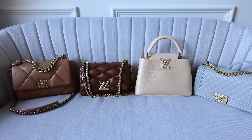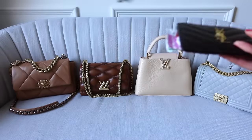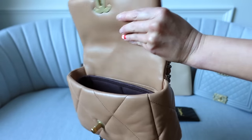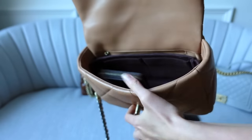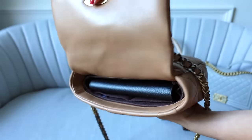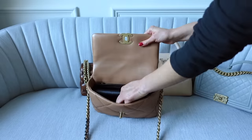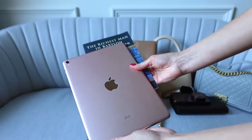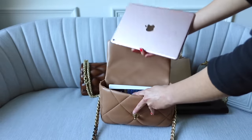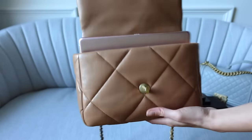Now let me show you what roughly fits inside each bag. Smaller items like a card holder and zippy coin purse will fit in all of them. Inside the Chanel 19, the zippy coin purse fits with plenty of room to spare. You can get a full size purse in there too, plus keys, a mobile phone, and some smaller toiletries. Testing bigger items — an iPad Pro and a thin A5 book — the book easily fits, but the iPad sits a little too high and the bag won't close with it inside.